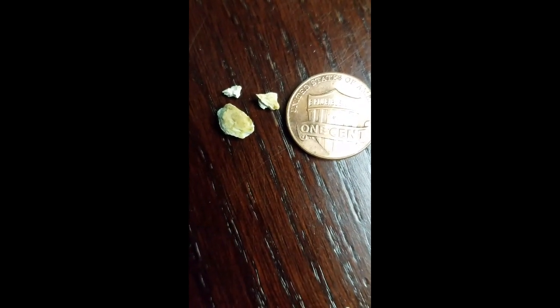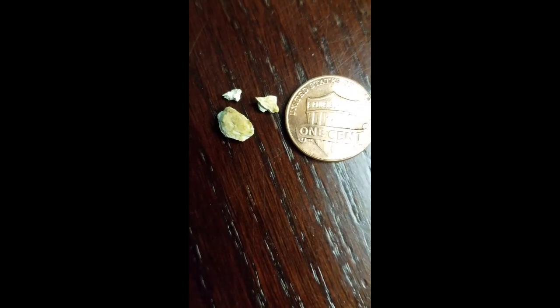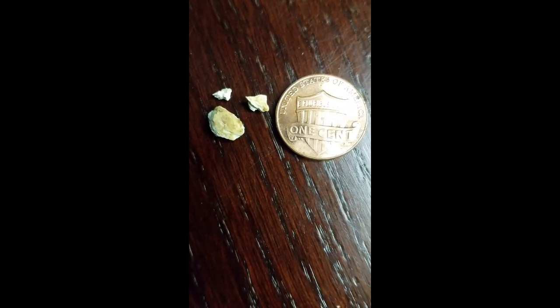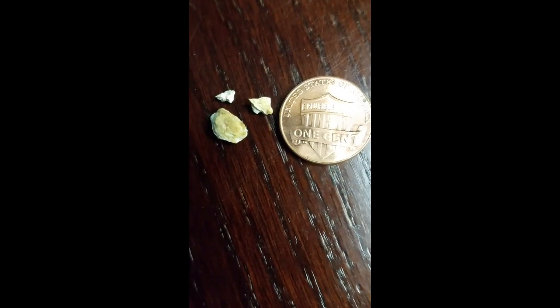These are called lung stones. They came out of my lung. I coughed them up. Never heard of them, neither had I, until it happened to me, after my radiation from cancer. Stay tuned and I'll tell you all about it.